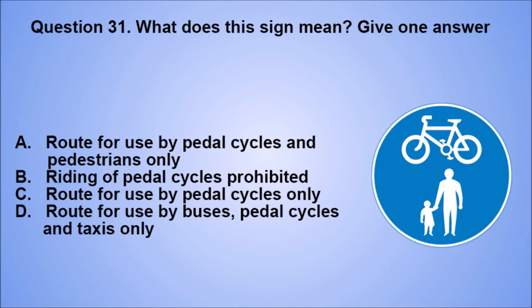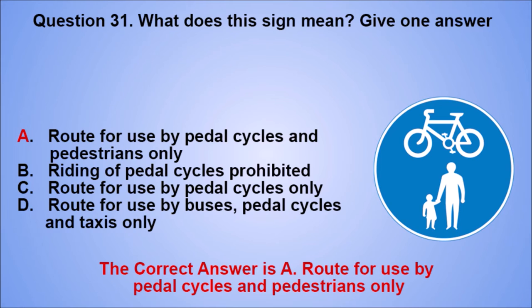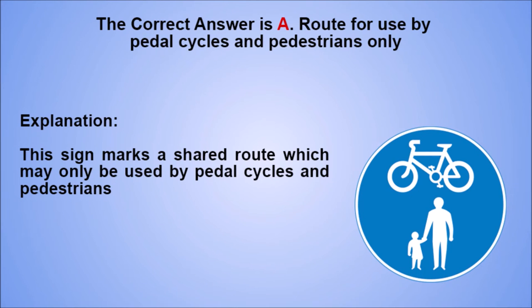Question 31. What does this sign mean? Give one answer. A. Route for use by pedal cycles and pedestrians only. B. Riding of pedal cycles prohibited. C. Route for use by pedal cycles only. D. Route for use by buses, pedal cycles and taxis only. The correct answer is A. Explanation: this sign marks a shared route which may only be used by pedal cycles and pedestrians.